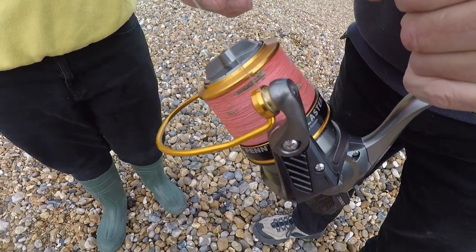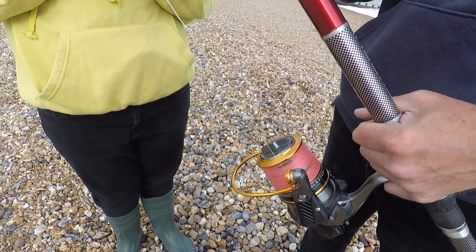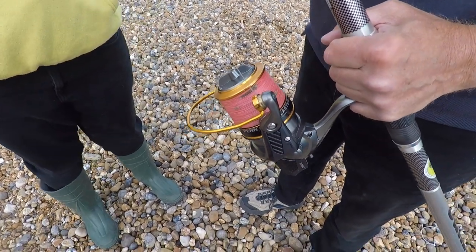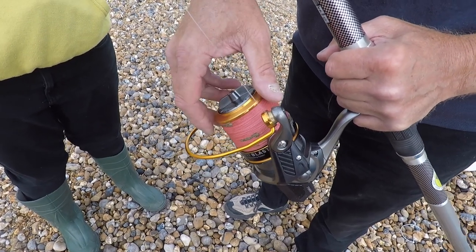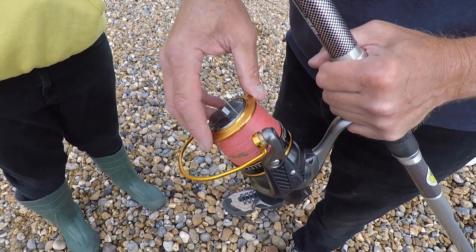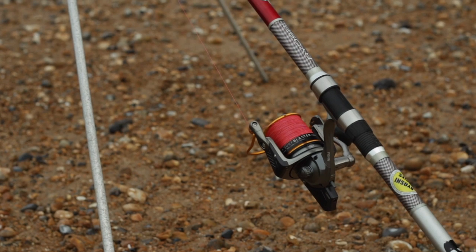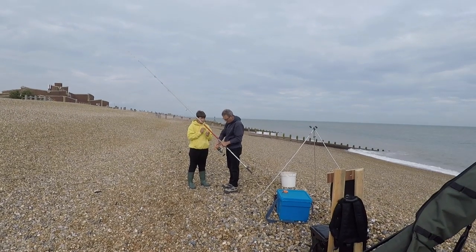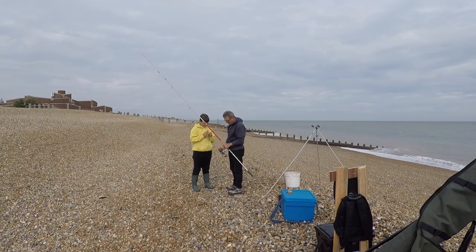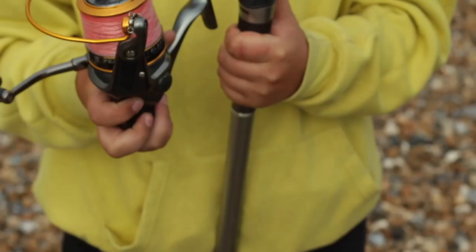We've got a leader onto braided line. The shock leader is there to take the initial shock when you're casting out — we don't want the lead weights snapping the line mid-cast. The shock leader on this is a tapered one: 15 pound breaking strain up to 50 pounds breaking strain. The end where the lead weight pings off the rod will be in about 50 pounds breaking strain, which should handle the 4 ounce lead we'll be using today without any problems.